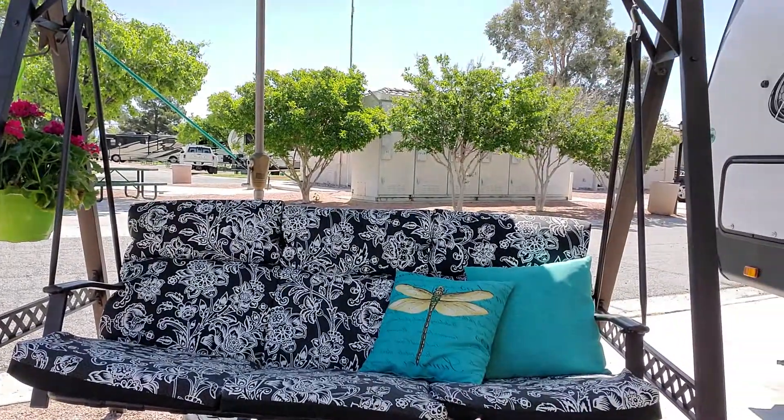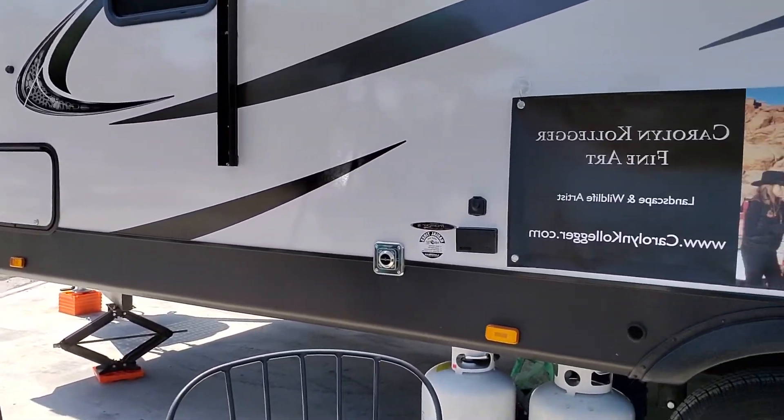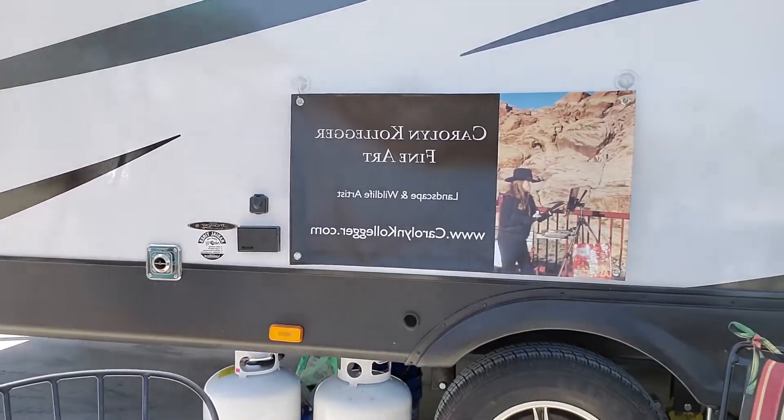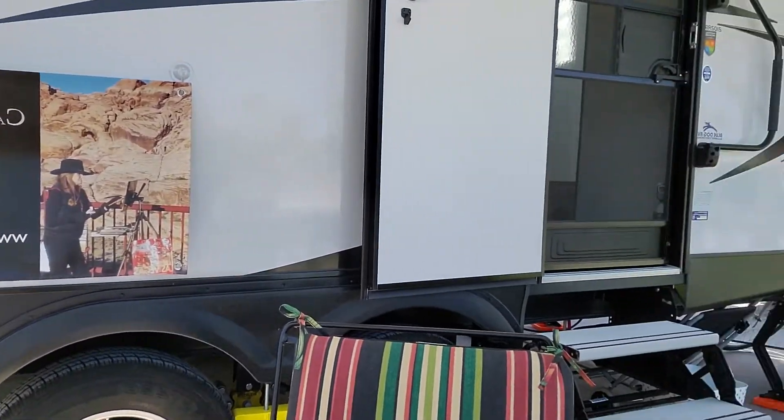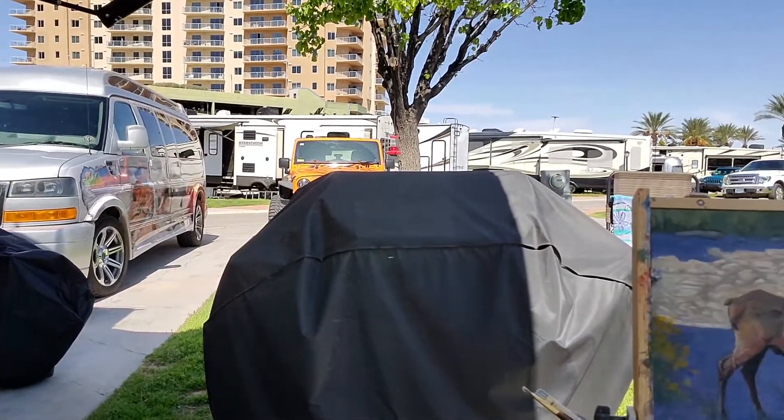So anyway, we're in the RV. I want to go ahead and give you a tour and show you how we've set things up so that I have a very comfortable, very fun studio to work out of. This is our RV — we go into the field with it whenever I'm painting in the state parks and the national parks. That's where I'm working out of.